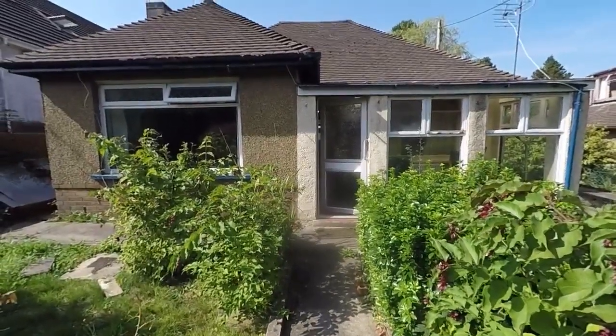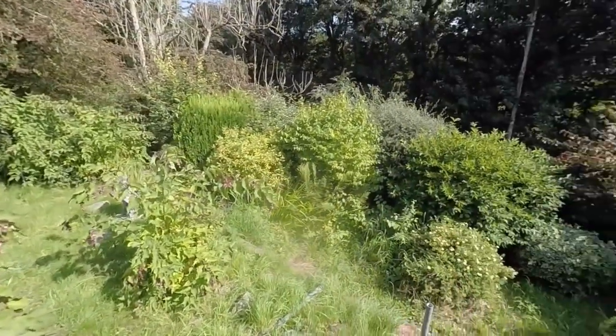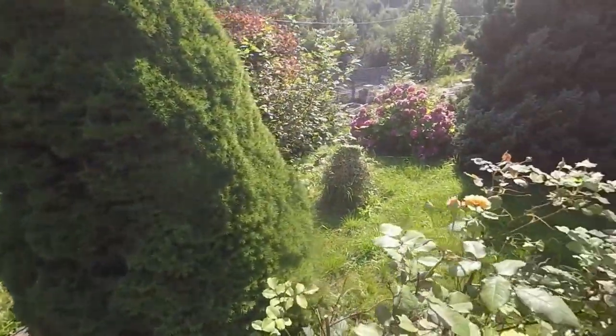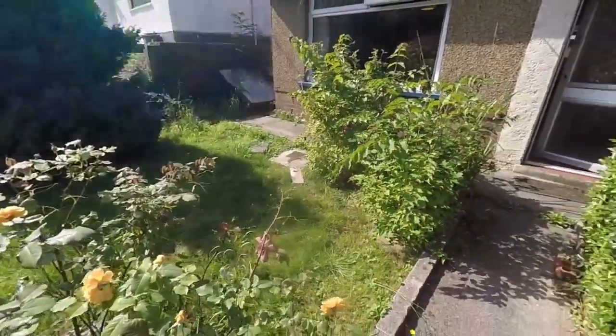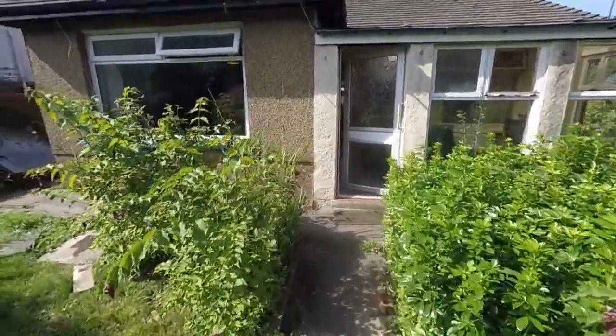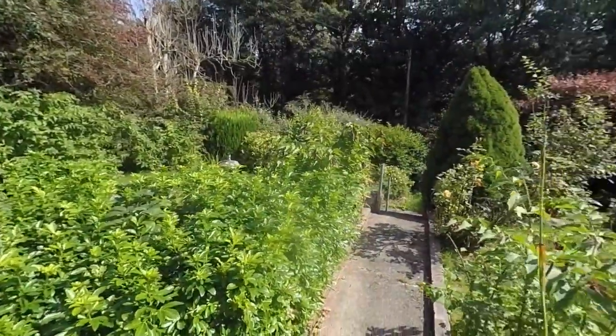We're just starting the tour outside the front of the property. Out here we have this lovely private front garden area. There is rear access from the road behind, and you do have a garage located at the top of the road as well.